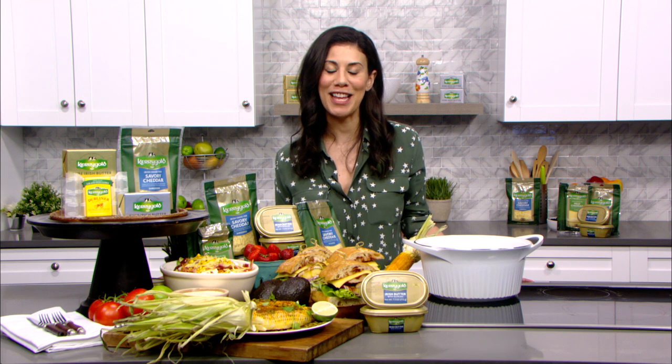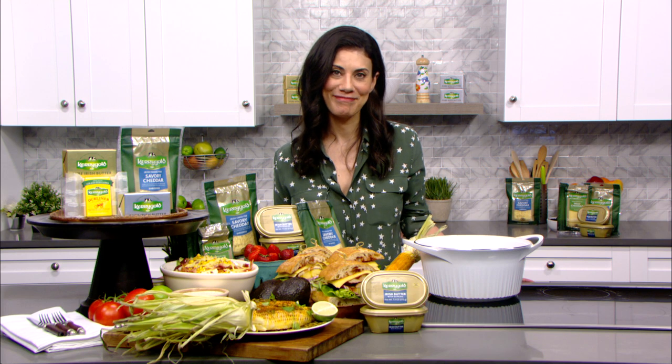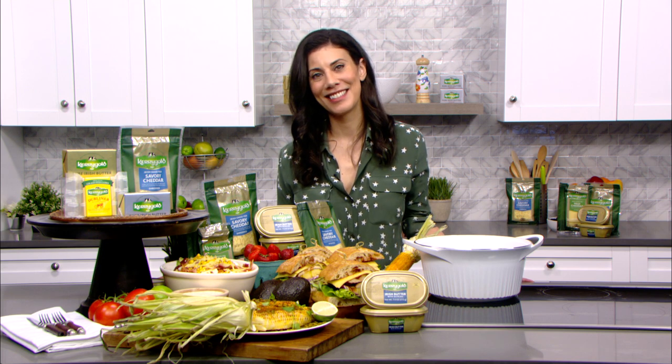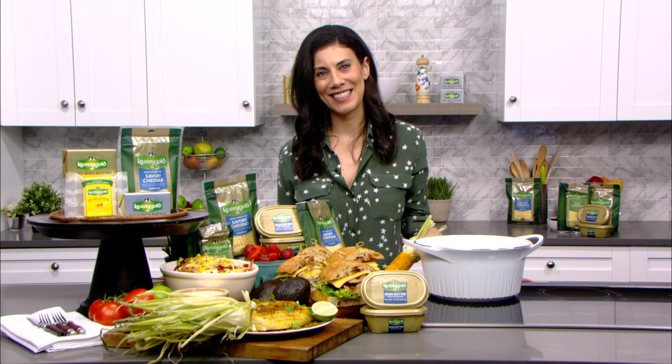Do you have a website where people can go to find your wonderful recipes? I do have a website — it's my name, Claire Robinson — and you can also check me out on Instagram. Wonderful. Thank you so much for visiting with Living the Gourmet and speaking with you. I wish you a beautiful summer ahead. Same to you, thank you so much. It's a pleasure speaking with you. Have a great day. Bye-bye!